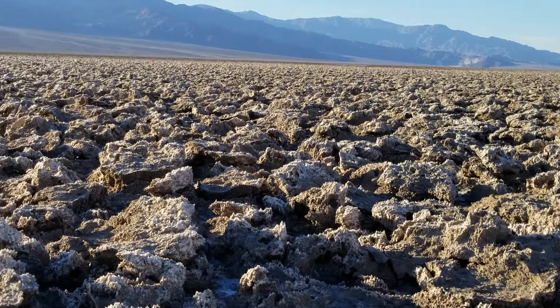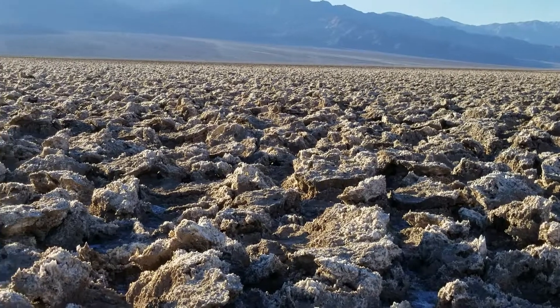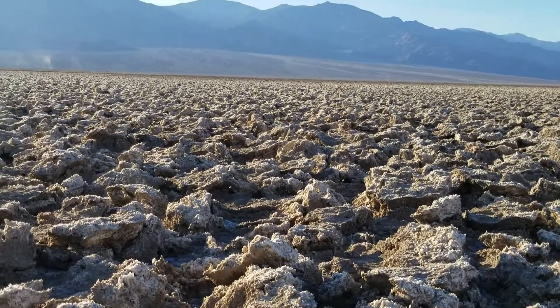The sun dried it out, sucked all the water out of the ground, and the salt was left. The salt just began to expand — the salt crystals.